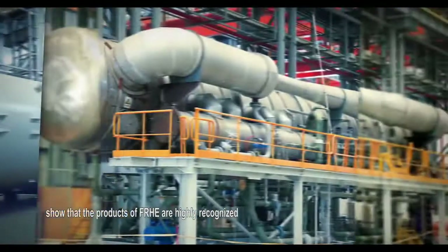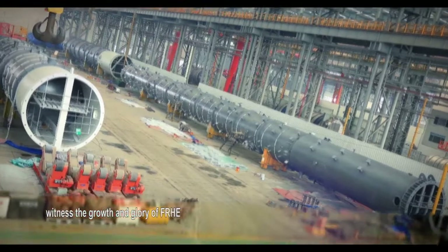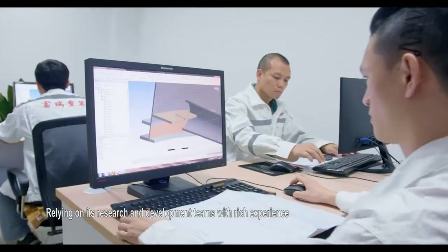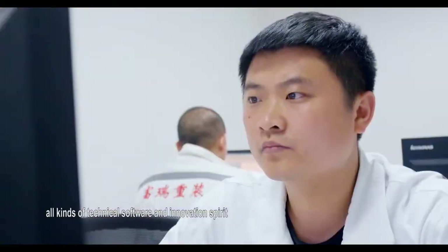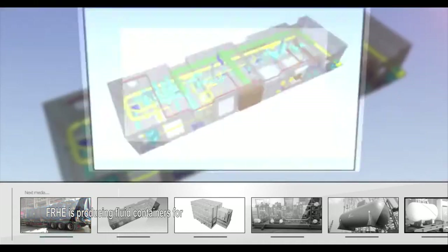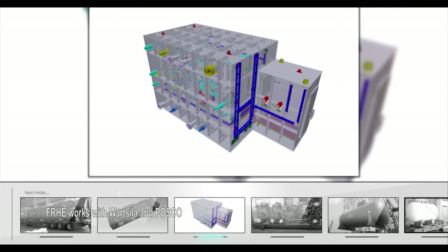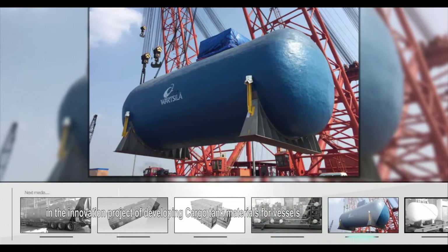Certifications from many international authoritative organizations help FRHE export its products to the US, Canada, Europe, the Middle East, South America, Africa, and Southeast Asian countries. Typical projects in good operation show that FRHE's products are highly recognized in the international market. Relying on R&D teams with rich experience, various technical software, and an innovation spirit, FRHE has made breakthroughs repeatedly, including producing fluid containers for the world's first LNG-driven dredger.